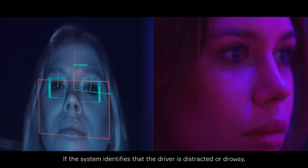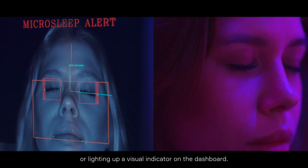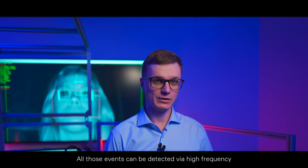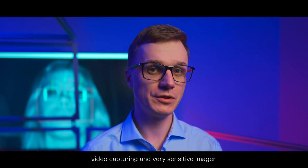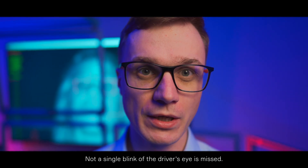If the system identifies the driver as distracted or drowsy, it gains the driver's attention by issuing audio alerts or lighting up a visual indicator on the dashboard. All those events can be detected via high-frequency video capturing and a very sensitive imager. Not a single blink of the driver's eye is missed.